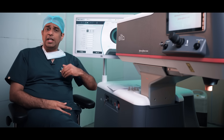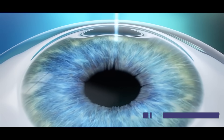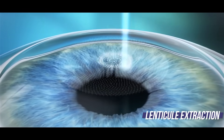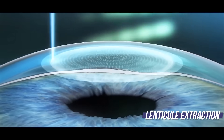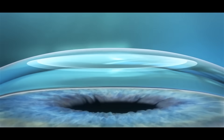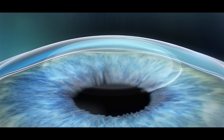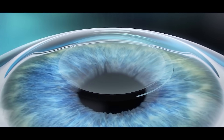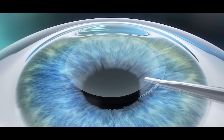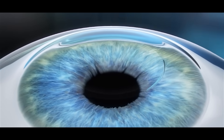With lenticule extraction, the incision became much smaller — about 2.8 to 3 millimeters. We go between the layers of the cornea, create a lenticule corresponding to your refractive error, and remove this lenticule from the cornea. So there is no epithelium removal and no flap creation, and all the disadvantages of surface ablation and flap creation were eliminated.